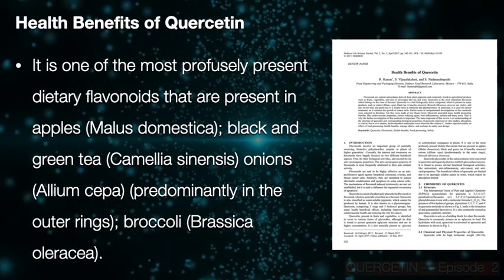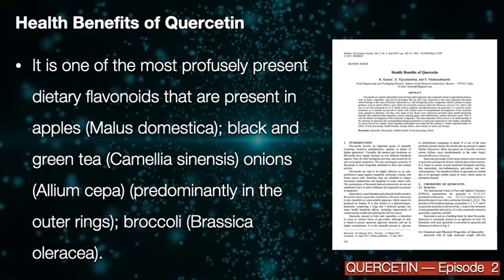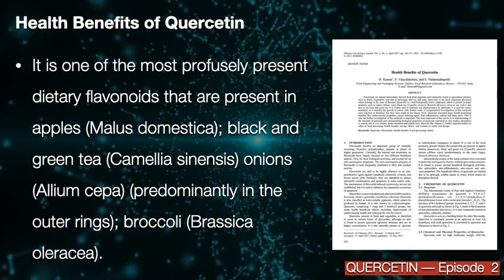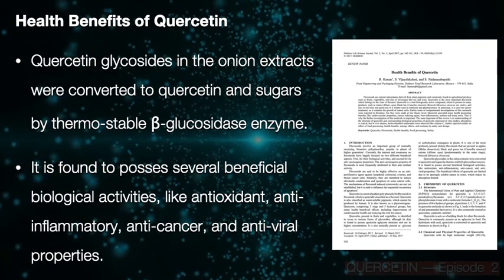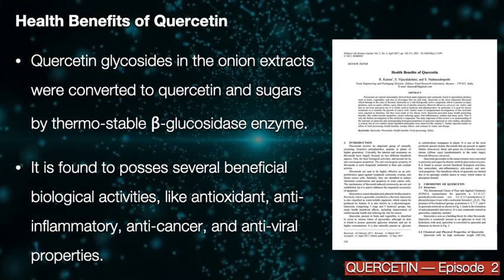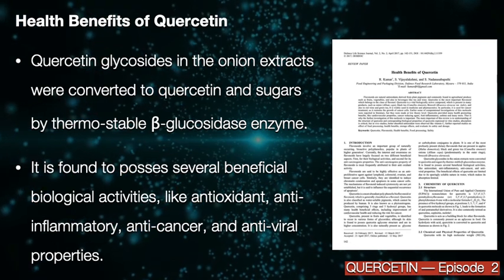It is one of the most profusely present dietary flavonoids, found in apples, black and green tea, onions, and broccoli. Quercetin glycosides in onion extracts were converted to quercetin and sugars by thermostable beta-glycoside enzymes.